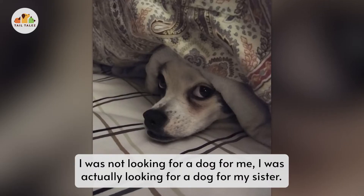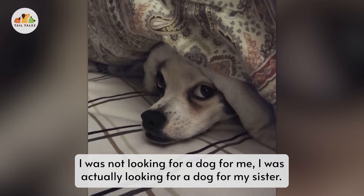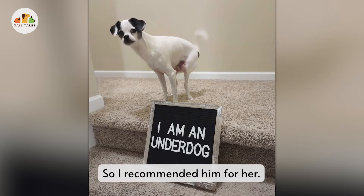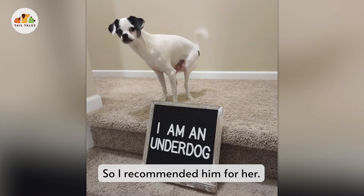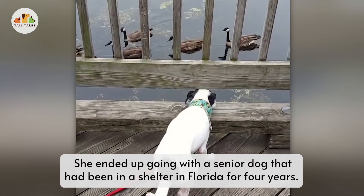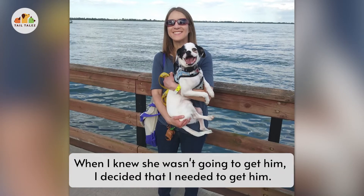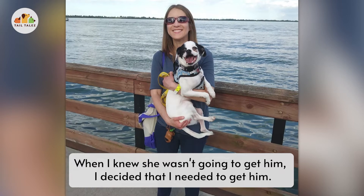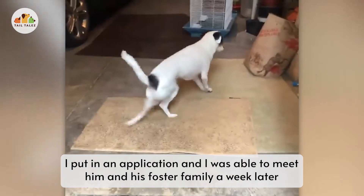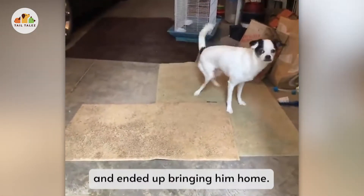I was not looking for a dog for me — I was actually looking for a dog for my sister. I saw Ralphie and he kind of jumped out at me, so I recommended him for her. She ended up going with a senior dog that had been in a shelter in Florida for four years. So when I knew she wasn't going to get him, I decided I needed to get him. I put in an application and was able to meet him and his foster family about a week later and ended up bringing him home.